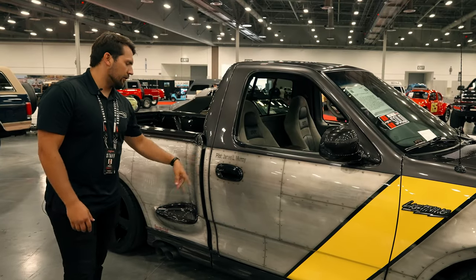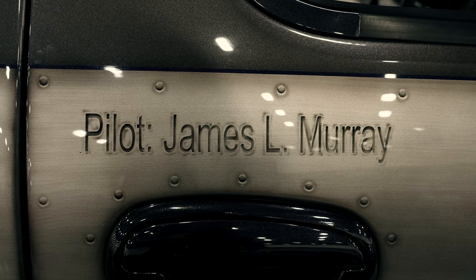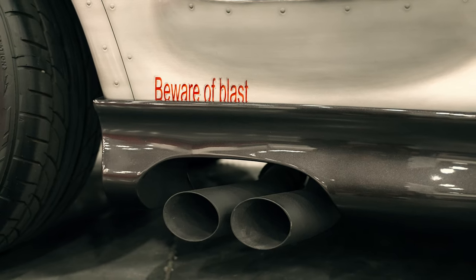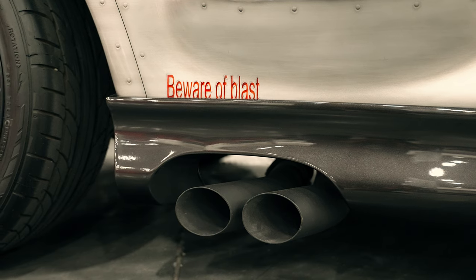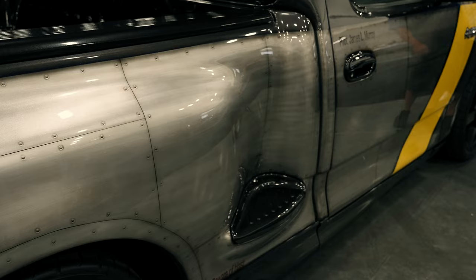We have a pilot — this one in particular is supposed to pay homage to James L. Murray, who would have been an F-86 Sabre pilot. And then we have our side exhaust with a nice little "beware of the blast" over there. Kind of a fun joke on the play of the engine of the jet, along with the side exit of our Lightning pickup.